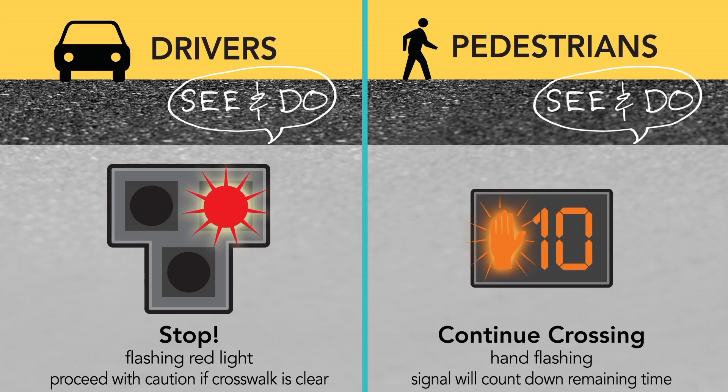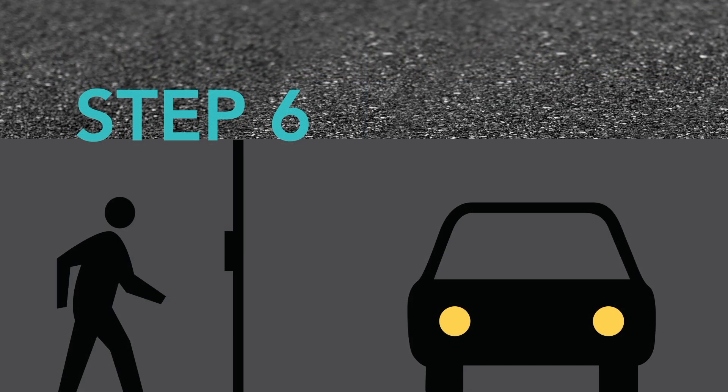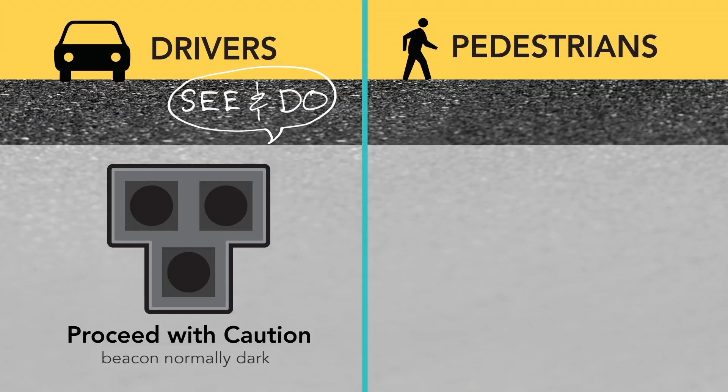Pedestrians will see the walk indication change to a flashing countdown that indicates how much time they have remaining to cross the street. Drivers will see all lights are back to dark at the end of the flashing countdown and may continue to proceed through the crosswalk if it is clear.